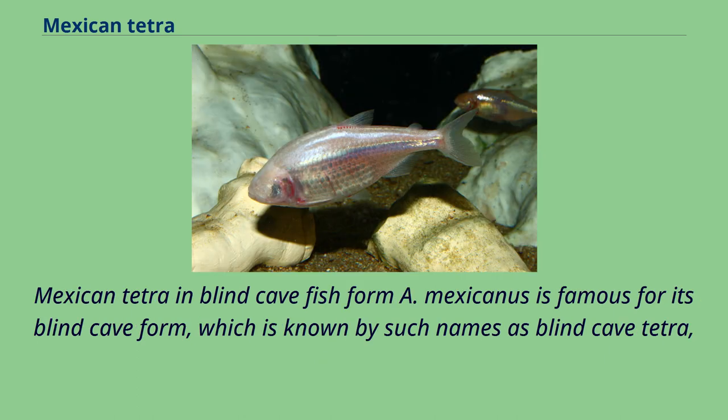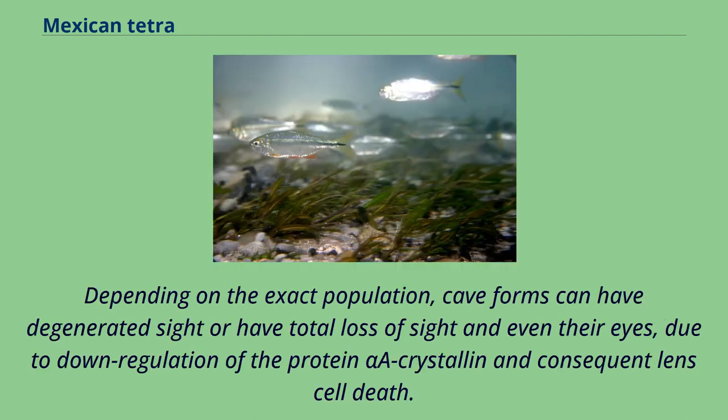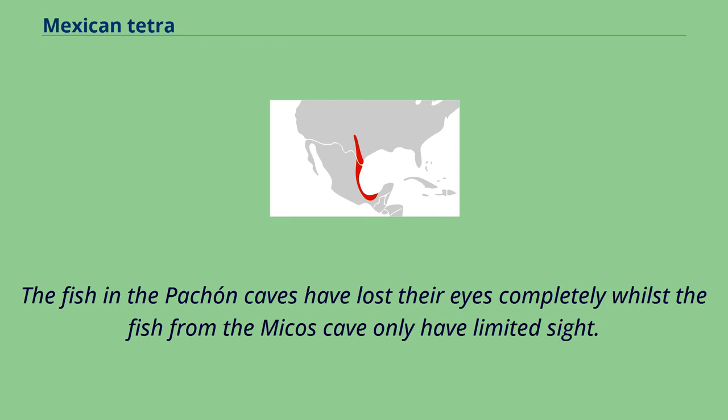A. mexicanus is famous for its blind cave form, which is known by such names as blind cave tetra, blind tetra, blind cave characin, and blind cave fish. Depending on the exact population, cave forms can have degenerated sight or have total loss of sight and even their eyes, due to down-regulation of the protein alpha-A crystallin and consequent lens cell death. The fish in the Pachón caves have lost their eyes completely, whilst the fish from the Micos cave only have limited sight.